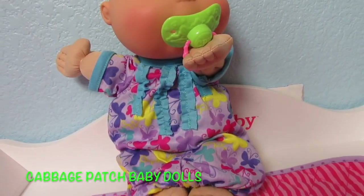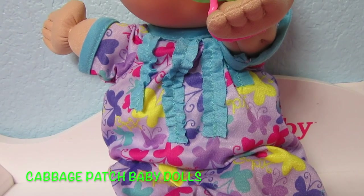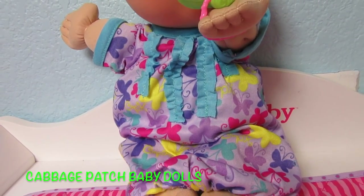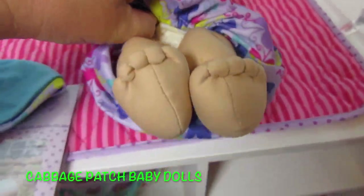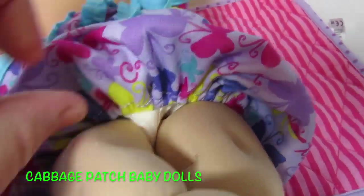Her pajamas are adorable — I love butterflies so much. She has yellow and light purple and darker purple and pink butterflies on her pajamas. She's really soft. Her pajamas are really tight and hard to pull up, but you can see that she has a diaper on. It's really cute.